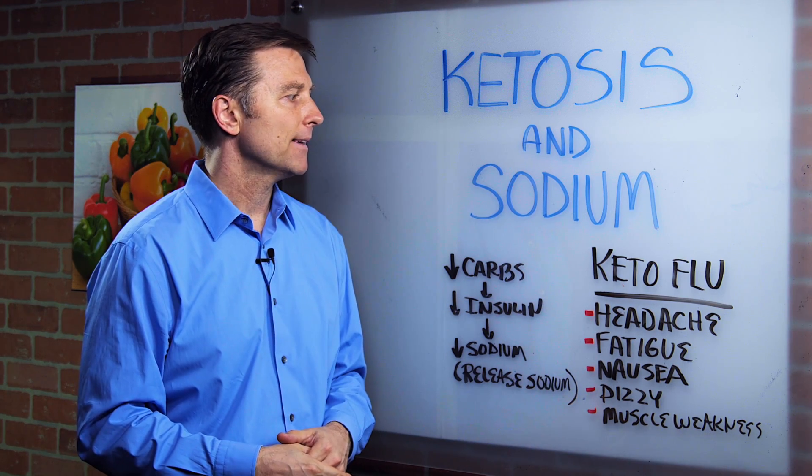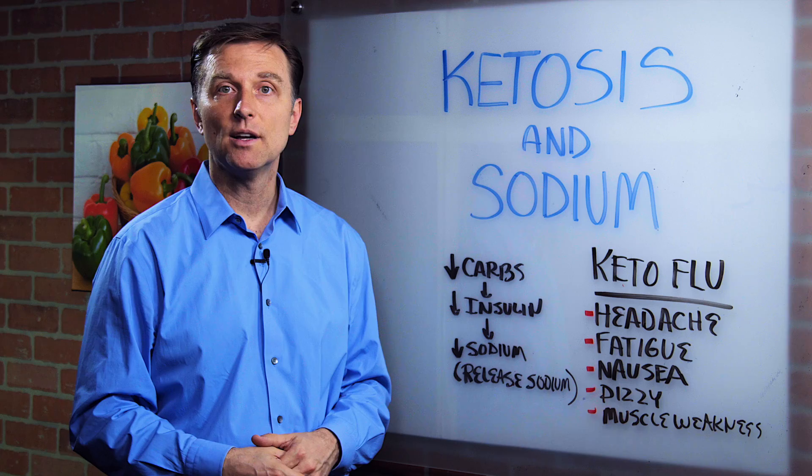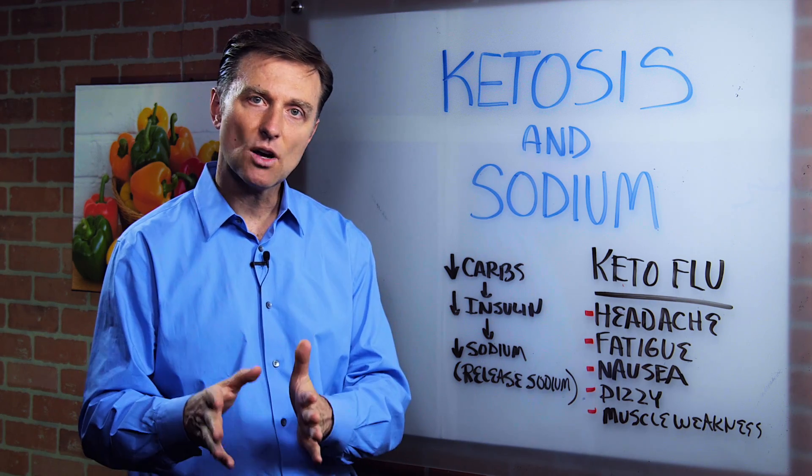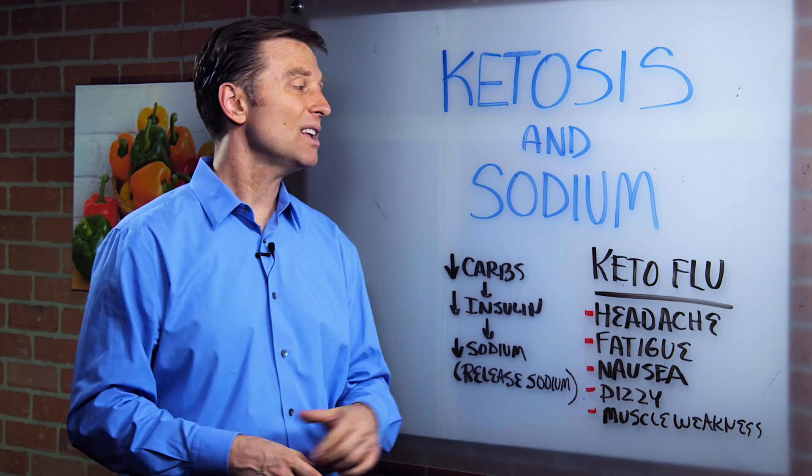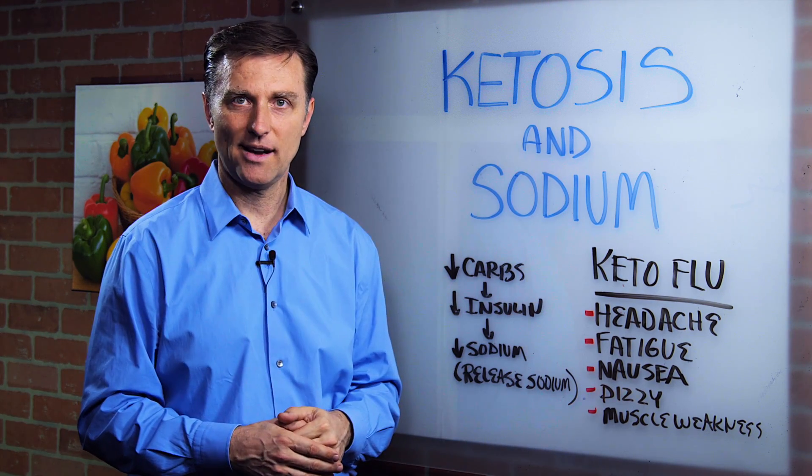So very simply, make sure you consume enough salt. I would do it in sea salt — I would not do regular table salt. And you're going to feel a lot better really quick. And you don't have to go through this keto flu thing.